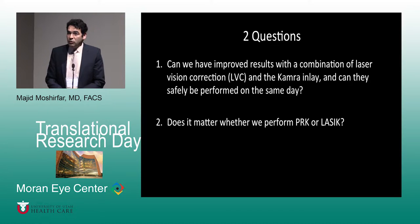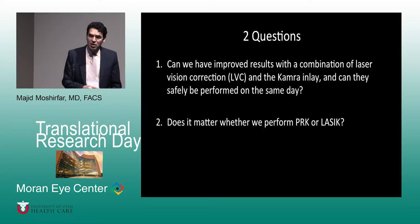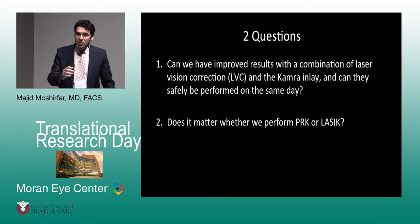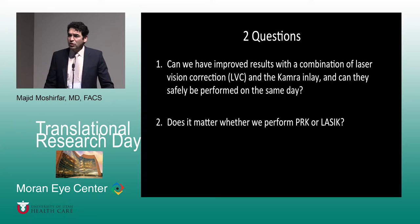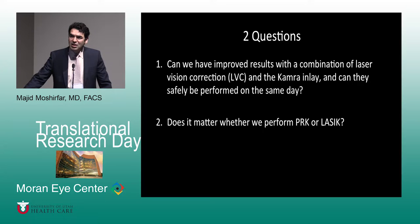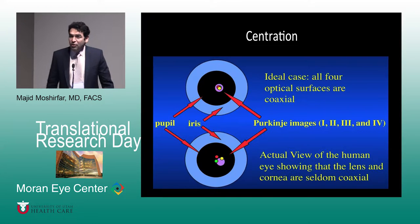The two questions many of us have are: can we combine these procedures, is it safe, and should we do PRK or LASIK — which one is better? This is a preliminary result based on about 42 to 45 patients in each arm of the study at three and six months. The six-month data has some attrition, going down to about 10 patients in the LASIK arm and about 36 patients in the PRK arm.